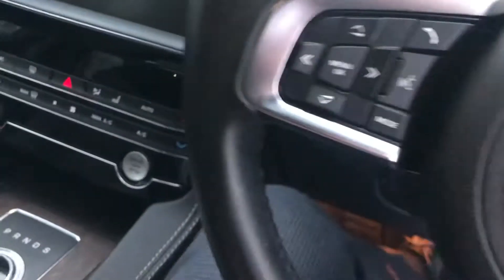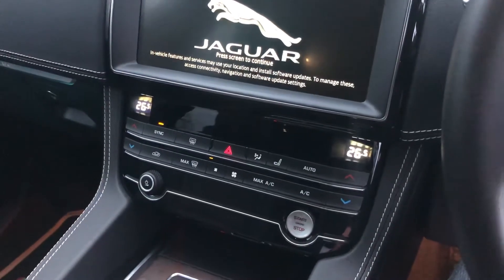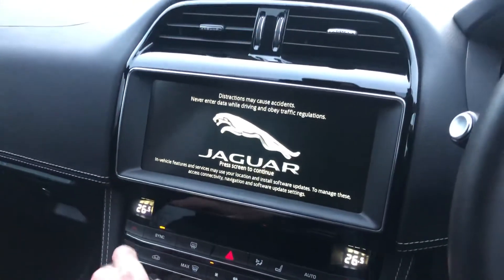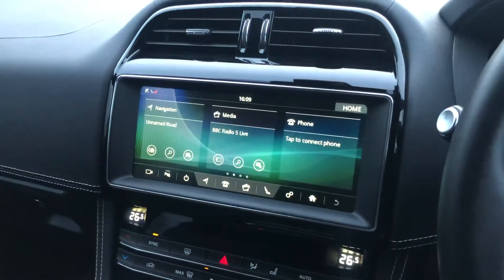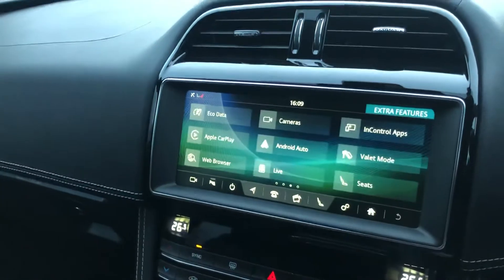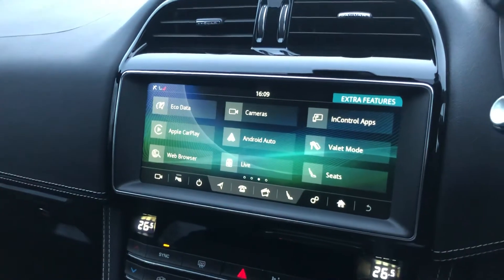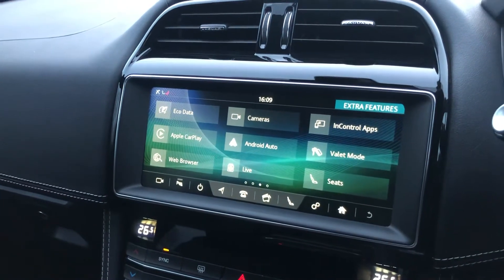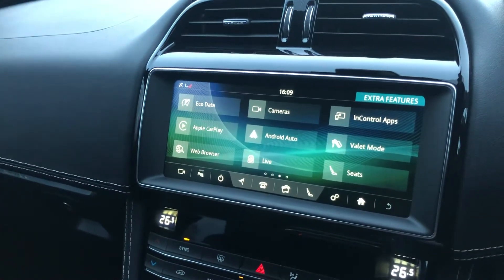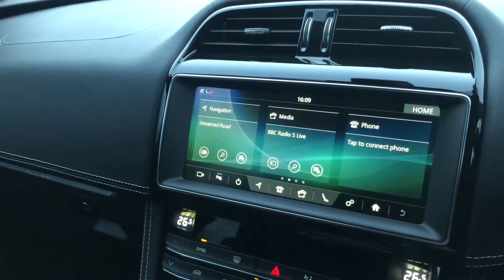Let's get in and start it — keyless start on the F-Pace, put on the brake with the key in your pocket and she starts up. We drove for roughly half an hour. This car has a new facelift screen, much nicer to look at than the old one — it's also larger in size and much more responsive. A really nice feature on this car is Apple CarPlay or Android Auto. It connects your phone via USB cable and your phone is then mirrored to the screen, giving you Google Maps or your music on the display.